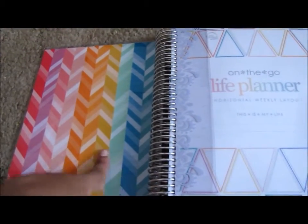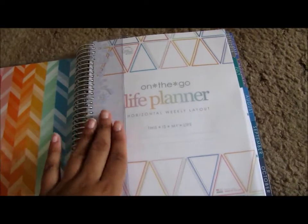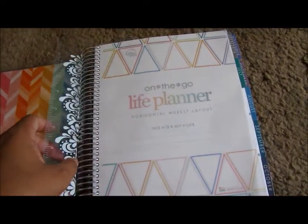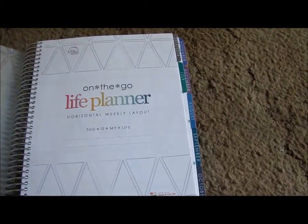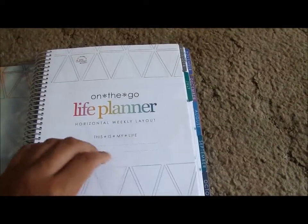When you open it, you obviously get the rainbow inside cover, which I really like. This ruler is not the one that came with it — I think the guts didn't come with a ruler, so I didn't get the Party Pops ruler. But I don't really use it in my planner anyway, so it doesn't bother me. You have the vellum page, and then the title page.